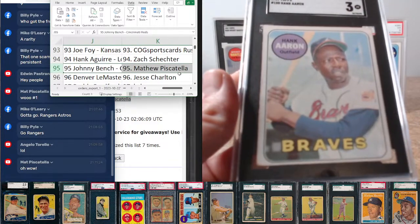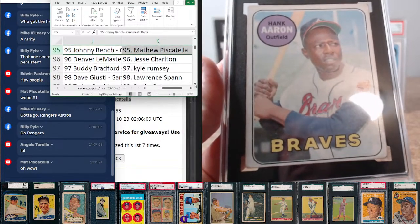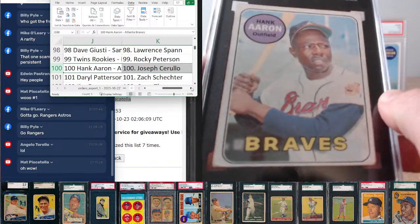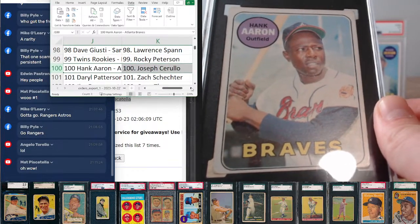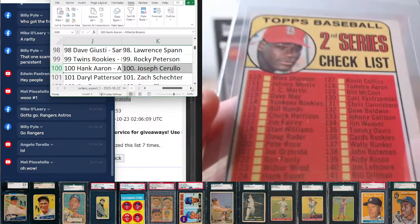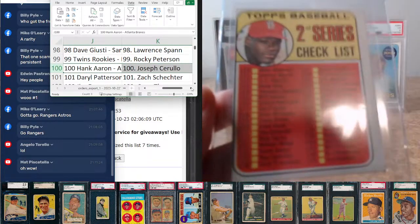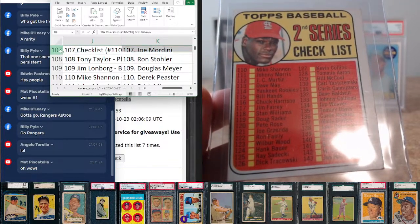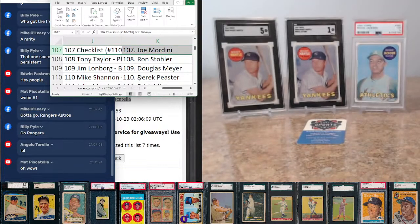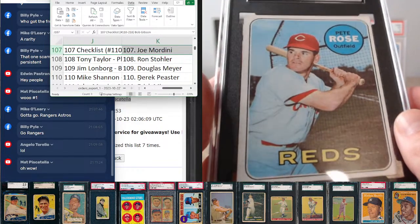Hank Aaron, card number 100, goes to Joe Cerullo — SGC 3 on Hammer Hank. Fun little piece on the '69 checklist featuring a player from the series, always fun. Series 2 checklist at 107 going to Joe Mordini. Another really nice card — we've got the Rose, card 120, SGC 6, going to Heather Pinnix.